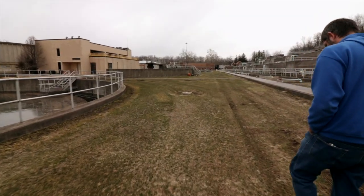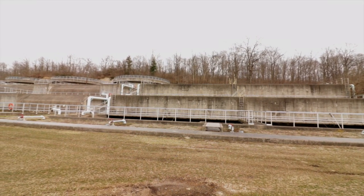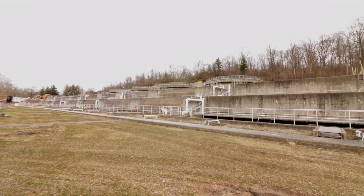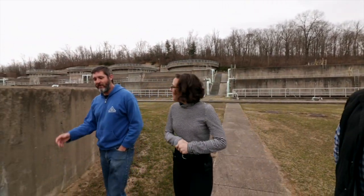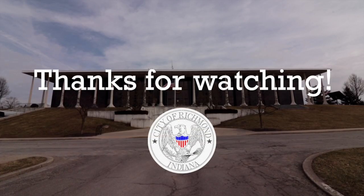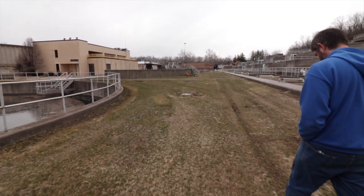As for what an average day looks like — there really isn't a normal day; every day is a little different. There's a saying that wastewater is one of the very few processes where you can't control what comes in, but you have to control what goes out.